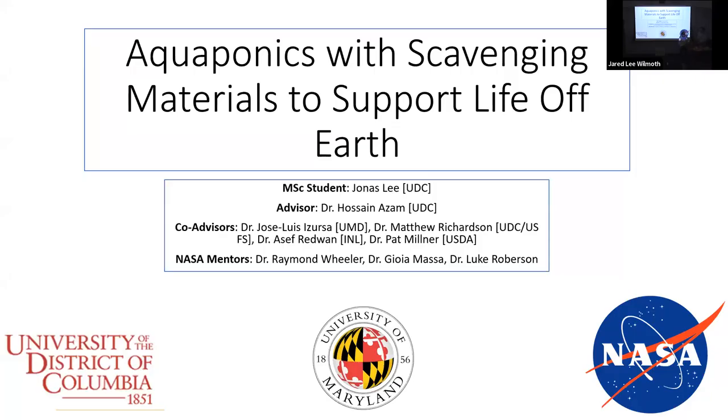You probably remember Jonas. Jonas graduated from ENSC in 2020, Ecotech concentration, and now he's a Master's student at the University of the District of Columbia in the Department of Civil Engineering, concentration of Environmental Engineering and Water Resources.